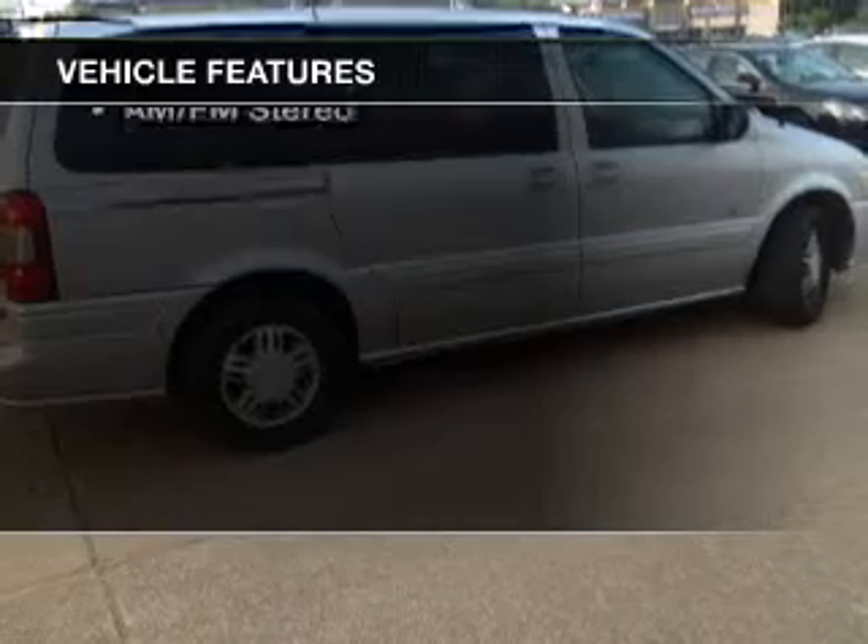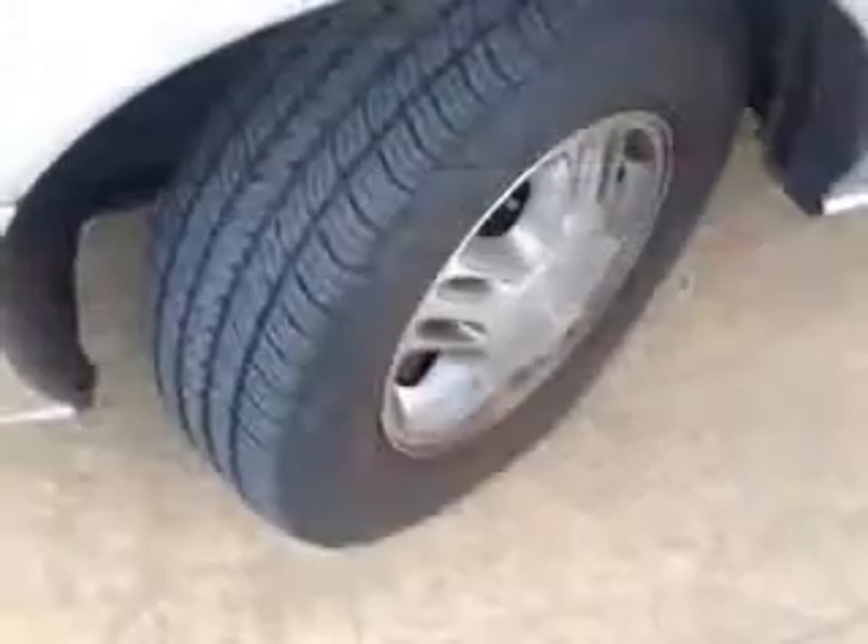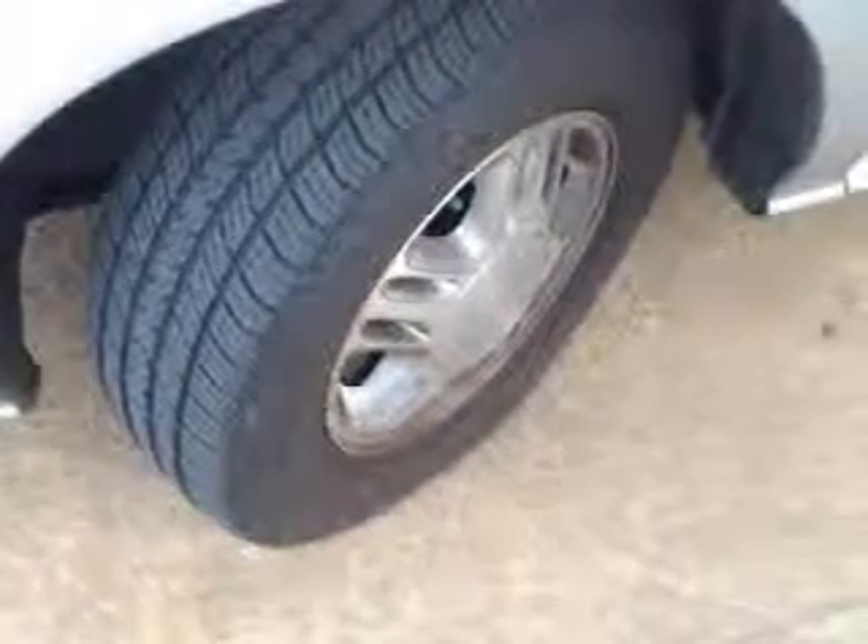The features include an adjustable tilt steering wheel, privacy glass, air conditioning, power windows, power steering, and AM-FM stereo.